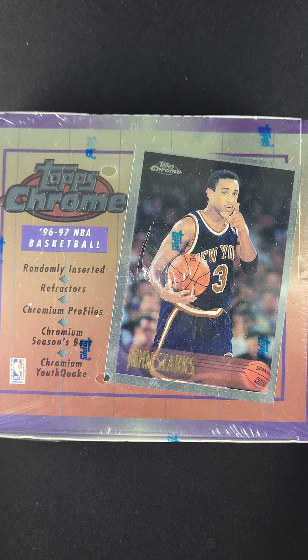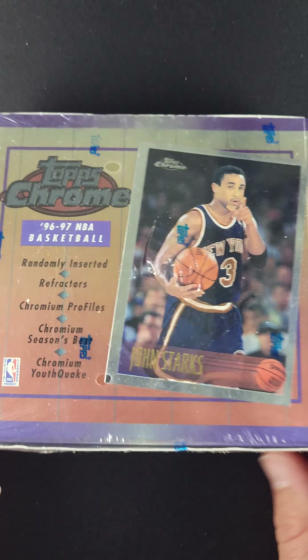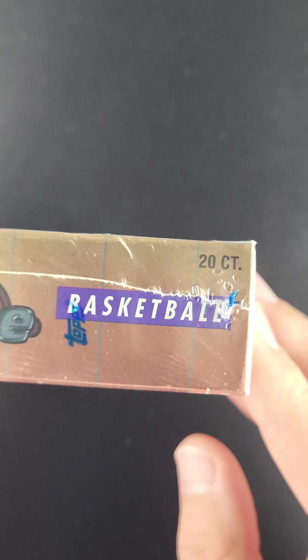Here we have a 1996 Topps Chrome basketball box in the original wrapping. There is a small tear here on the top, but other than that the product itself is in very good condition.